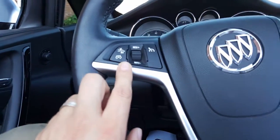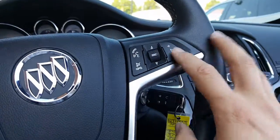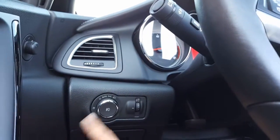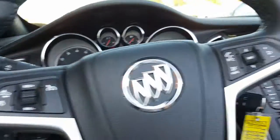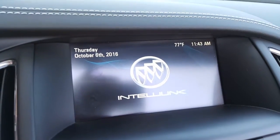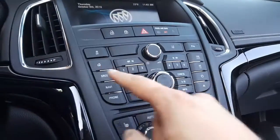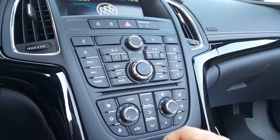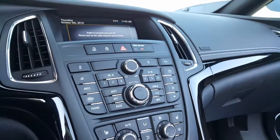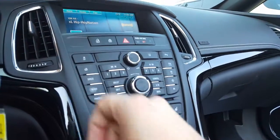You've got your forward collision alert to let you know when you're coming up on somebody fast, your cruise control, voice commands, volume control, and favorites right there. Here are your fog lights and headlights. Up here is your IntelliLink — throw it into reverse and you'll see the backup camera. And here are all of your stereo, radio, CD, and OnStar controls. Also XM radio.